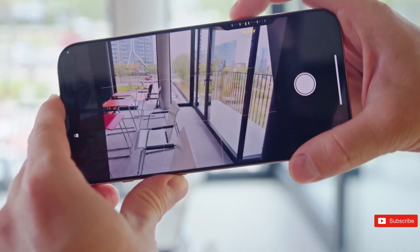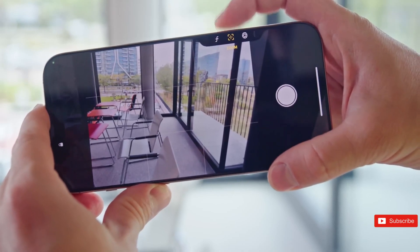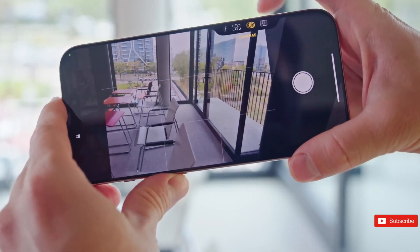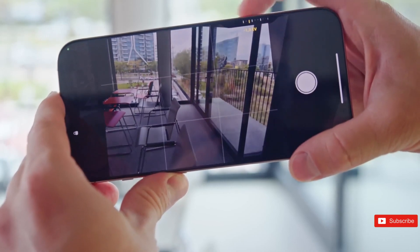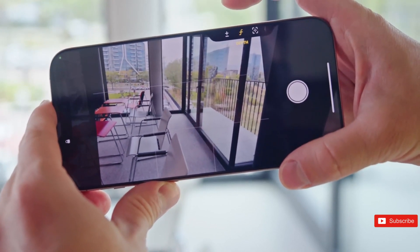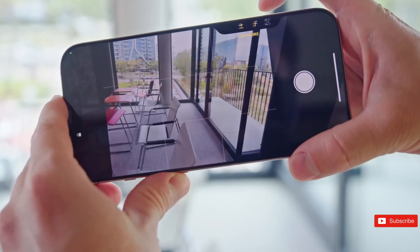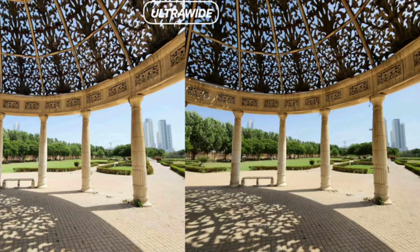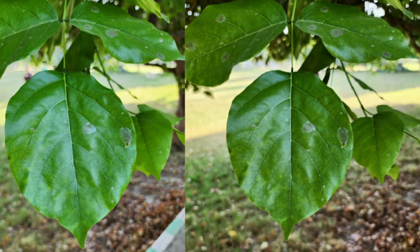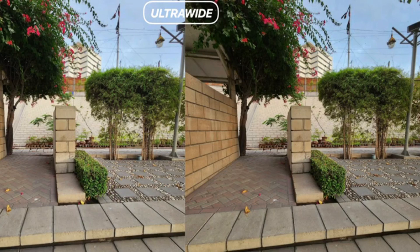For users, this equates to brighter, more colorful photographs with greater depth and clarity, especially in tough lighting circumstances. Whether you're shooting at a candlelit meal or photographing a sunset, the iPhone 17 Pro and Pro Max cameras are intended to provide amazing results. The front-facing camera is also slated to receive a substantial improvement, with a predicted 24-megapixel sensor — double the quality of current models. This increase could result in remarkably crisper selfies, making it ideal for group photographs, video calls, or vlogging. There are also whispers of a broader field of view, ensuring everyone fits within the frame without distortion.